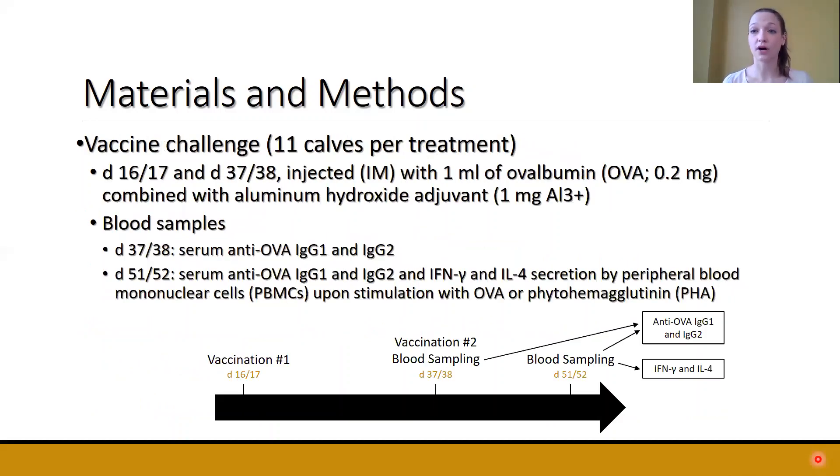Looking at the vaccine challenge in more detail: we used 11 calves per treatment. Calves were vaccinated at two different time points, with blood samples taken over two days — six calves from each treatment one day, and the other five calves from each treatment the next day. Calves were first vaccinated on day 16 or 17, injected intramuscularly with one milliliter of ovalbumin combined with an aluminum hydroxide adjuvant.